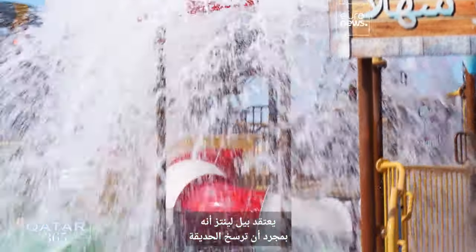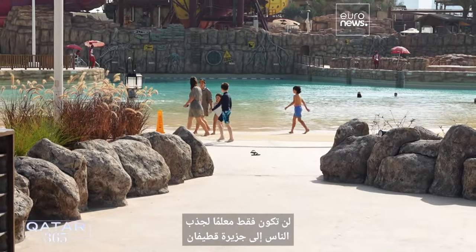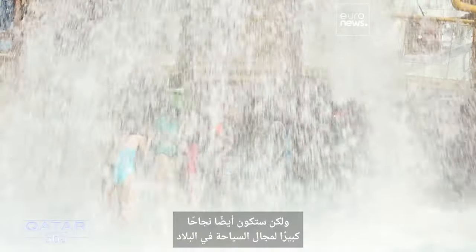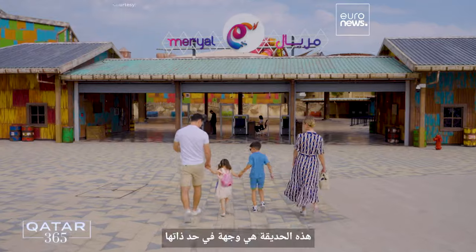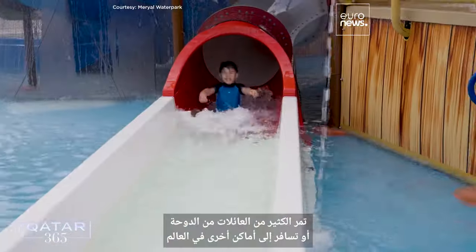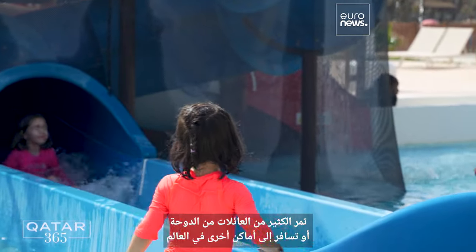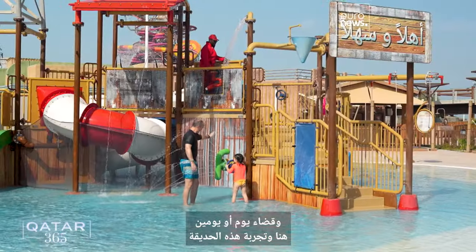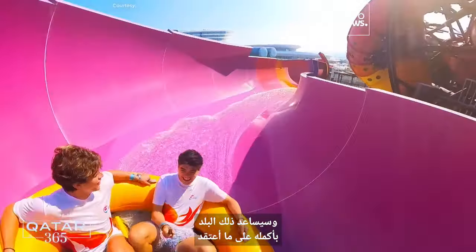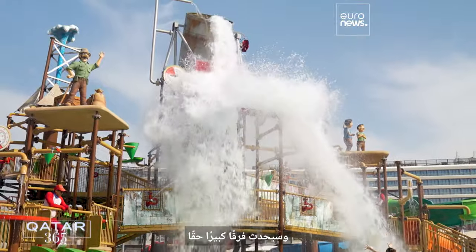Bill Lentz believes once the park cements itself as a family-friendly entertainment destination, it will not only be an anchor to draw people to Katifin Island, but also make a big splash for the country's tourism industry. This park is a destination all by itself. It's going to give families a reason to stop, spend a day or two here, and experience this park — and that's really going to help the whole country from a tourism standpoint.